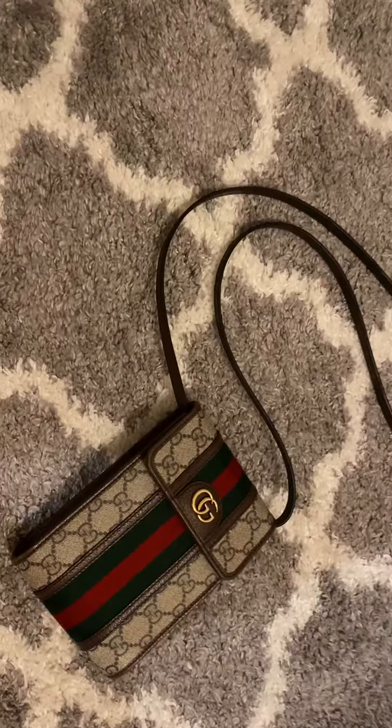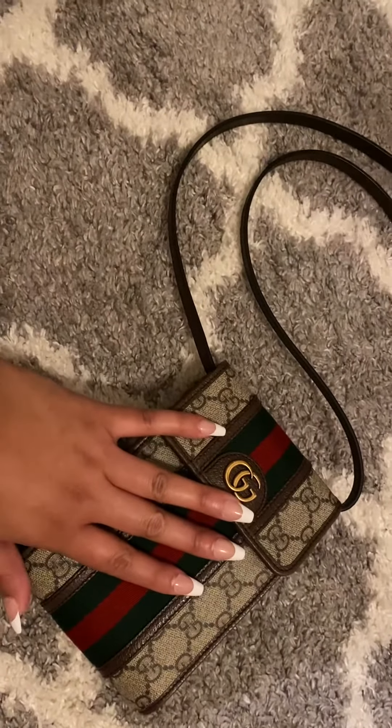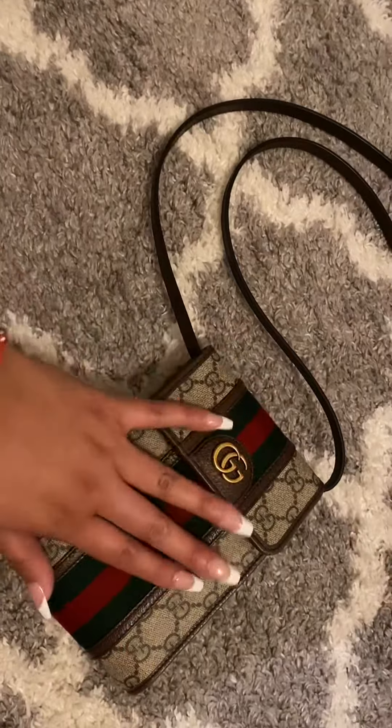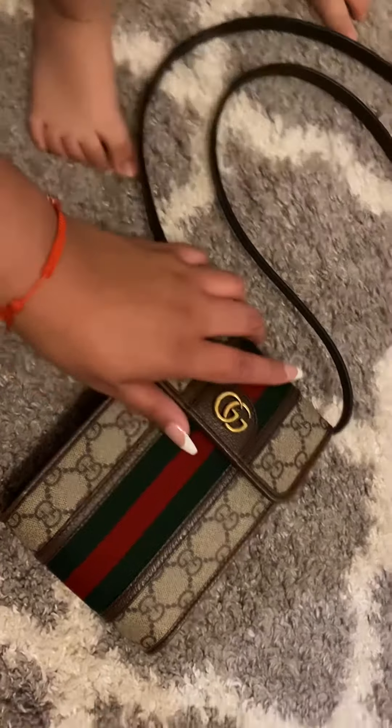So today I have a highly requested video, which is a what's in my bag video. And I will just be showing you guys what fits in here and what I carry on a regular daily basis. So, let's go ahead and take a look.